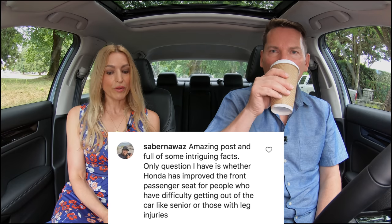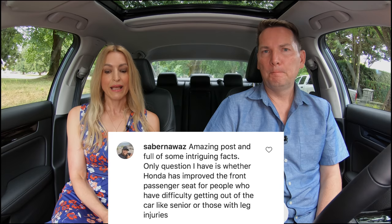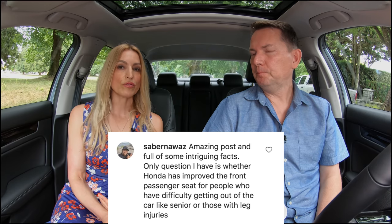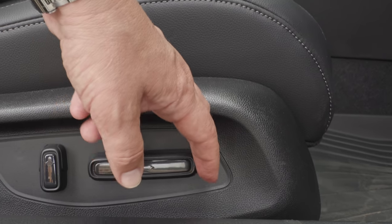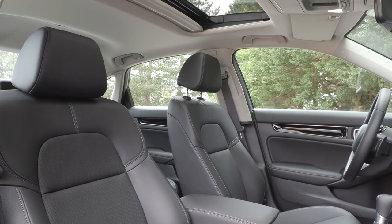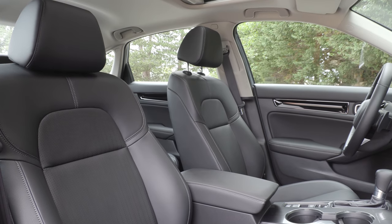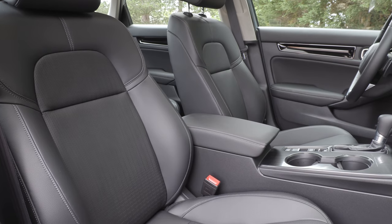Has Honda improved the front passenger seat for people who have difficulty getting out, like seniors or those with leg injuries? This Touring model has power passenger seats but no height adjustment. The seats do sit up higher, are more comfortable, and it is easier to get in and out. But if you have mobility issues, you're best served by something like a Kia Soul, Kia Seltos, or Honda HR-V — something that sits up a bit higher will be easier to get in and out of.